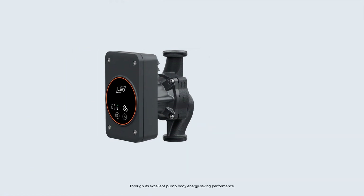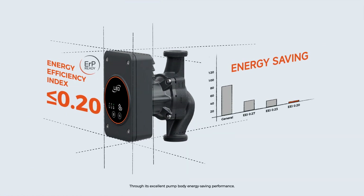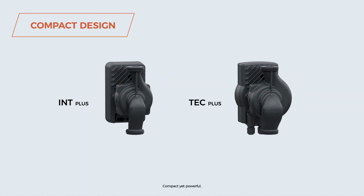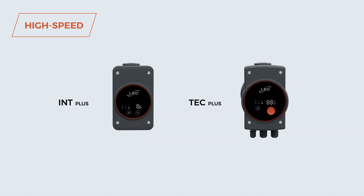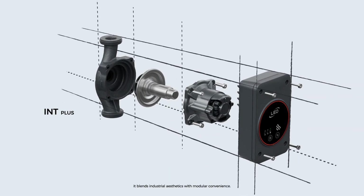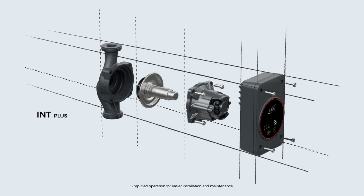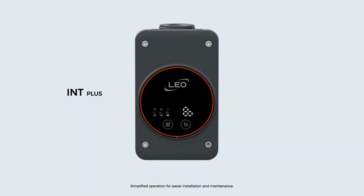Through its excellent pump-body energy-saving performance, the LEO glandless circulator cuts energy use and reduces costs effortlessly. Compact yet powerful, it blends industrial aesthetics with modular convenience.